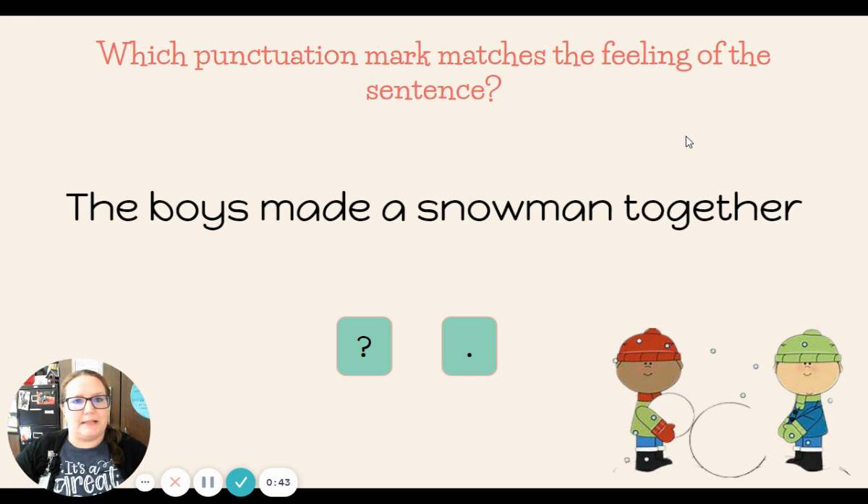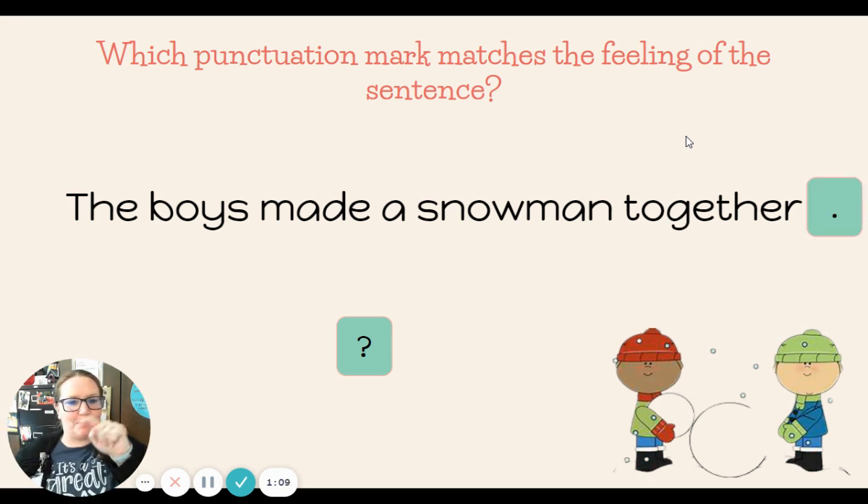Let's practice applying together which punctuation mark matches the feeling of the sentence. Ready? The boys made a snowman together. Am I asking or telling? Show me with your hand signals. Very good. This one is telling. The boys made a snowman together — it's a telling sentence, so it gets a period at the end.